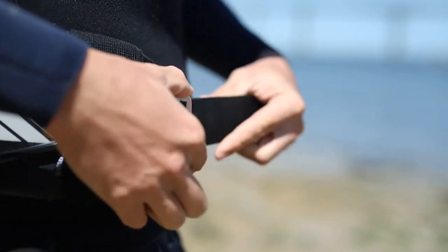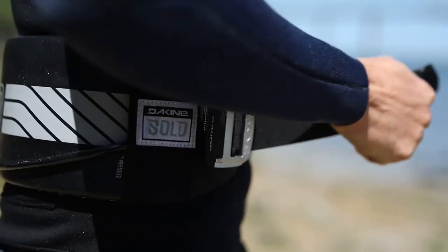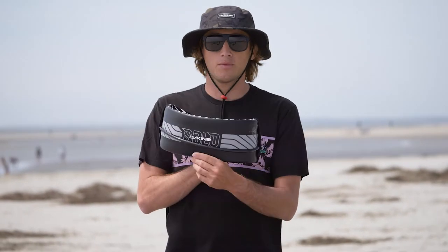This is a great minimalist harness for wing foiling that also doubles as a great waist leash. It's super lightweight, extra packable, and comes in at a great price point too. This is a killer harness.